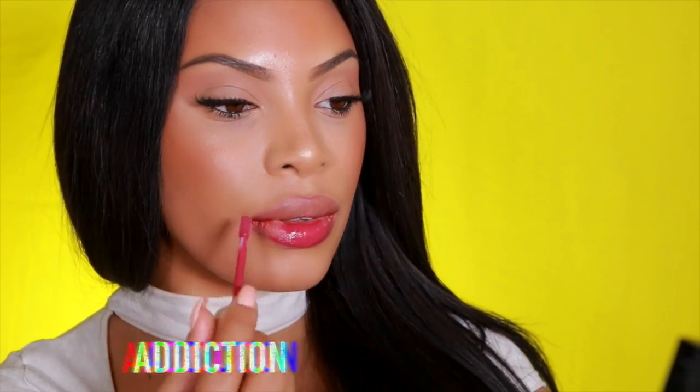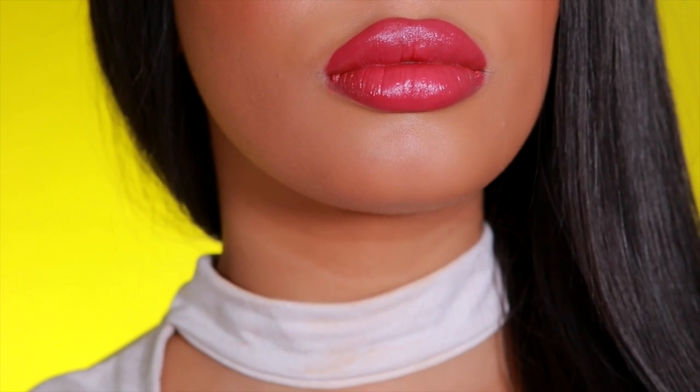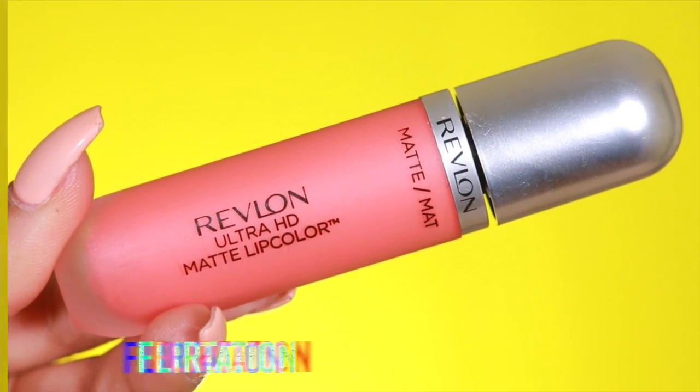The first shade I'll be trying on is a berry shade — this one is called Addiction. The Revlon Ultra HD Matte Lip Colors go on like a lip gloss but have a velvet matte finish when dry, so it feels really nice and velvety smooth on the lips.